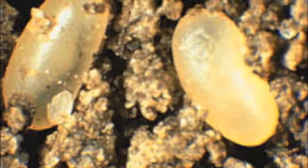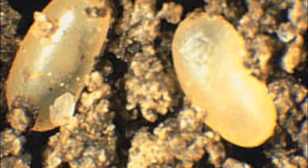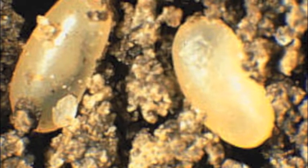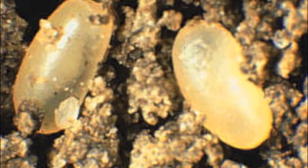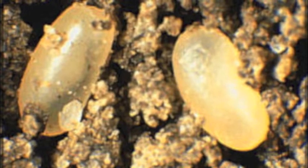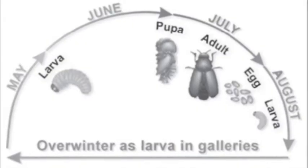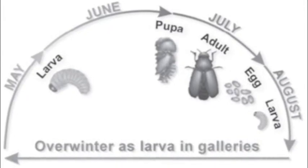The Puritan tiger beetle undergoes a 24-month larval period before morphing into an adult. Mid-August is when the female Puritan beetle lays her eggs individually below the surface of sand. The sand in which the eggs are laid is often on a beach surrounding a large body of fresh or brackish water. A few weeks later, the eggs hatch and white, grub-like larvae with shovel-shaped black heads dig vertical burrows. During this stage, they are called first instars.